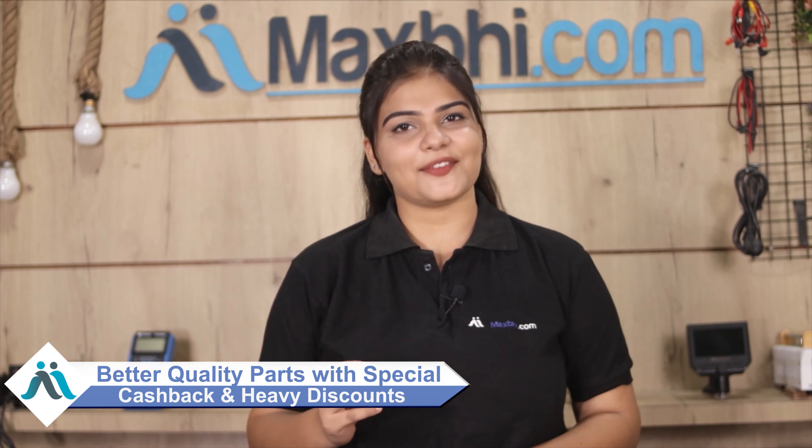MaxPee.com has been serving happy customers for 6 years and thousands of orders are delivered daily. So don't wait — please order now and enjoy special cash discounts. You will be able to buy better quality parts for your phone at the best price.